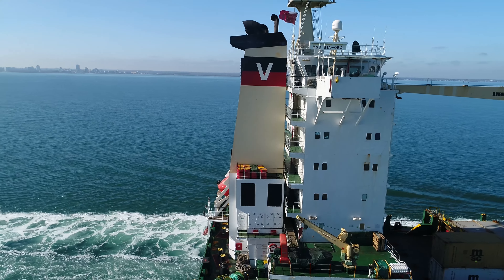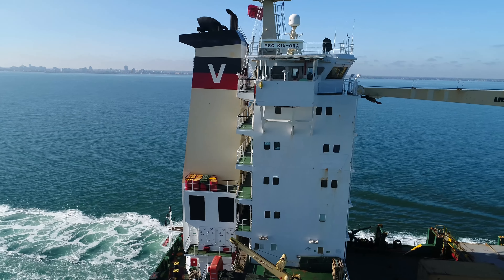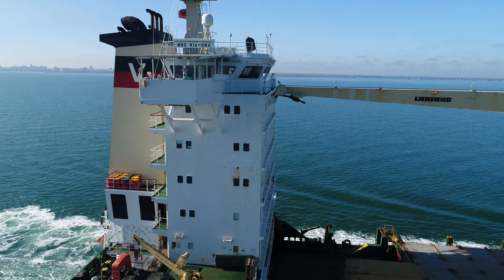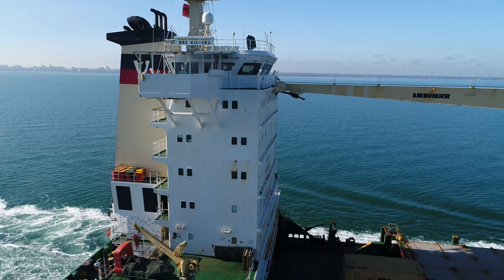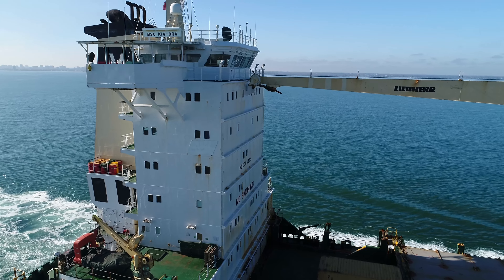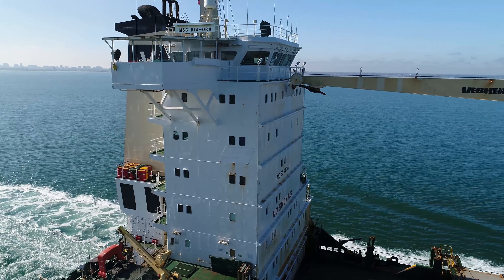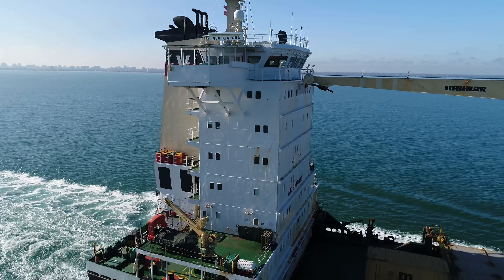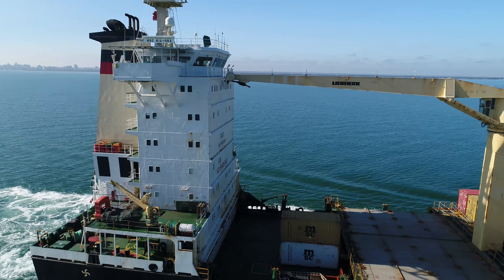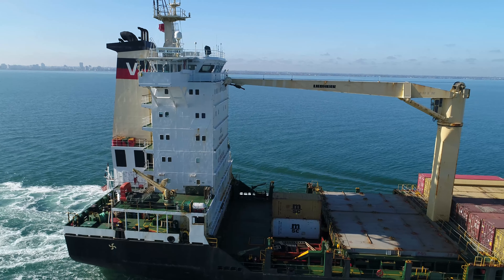Monrovia is the capital city of Liberia, which is in West Africa, so it carries the Liberian flag there on the bottom there. See if we can get in a bit closer. Yeah, that's the Liberian flag. Don't see anybody on the deck.